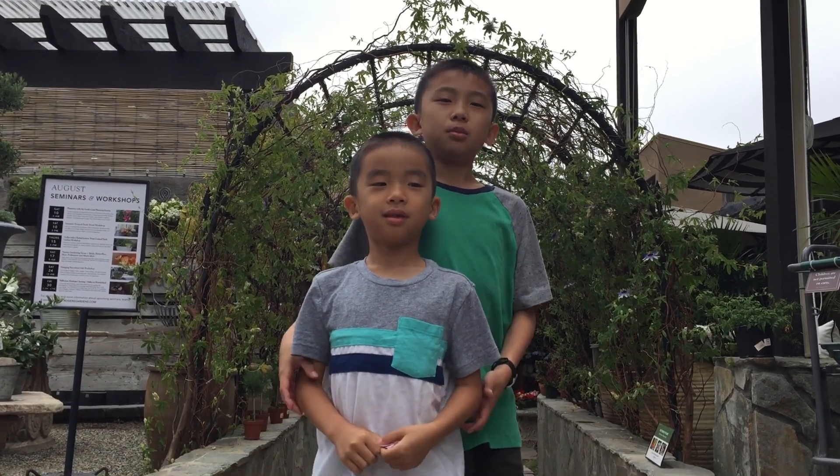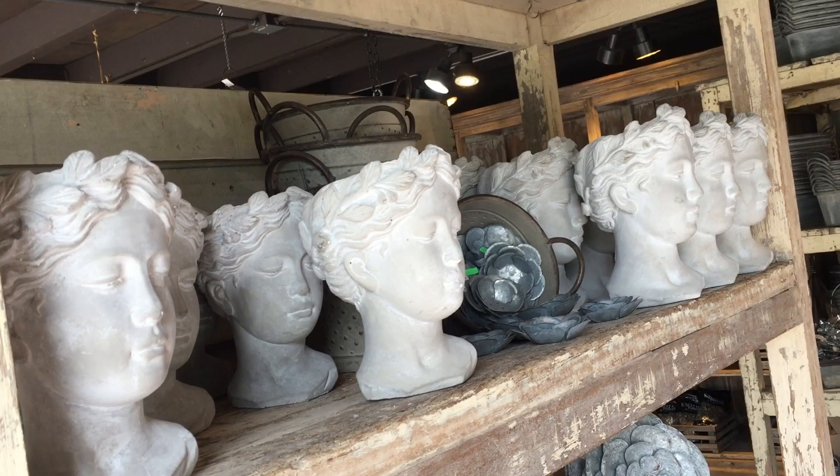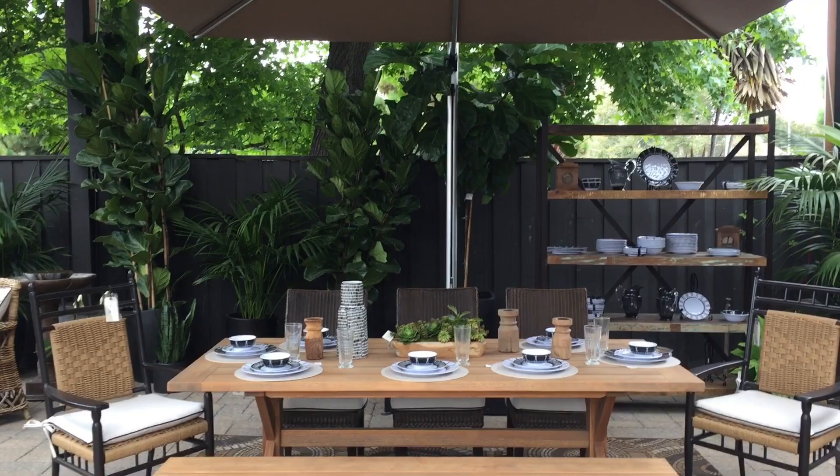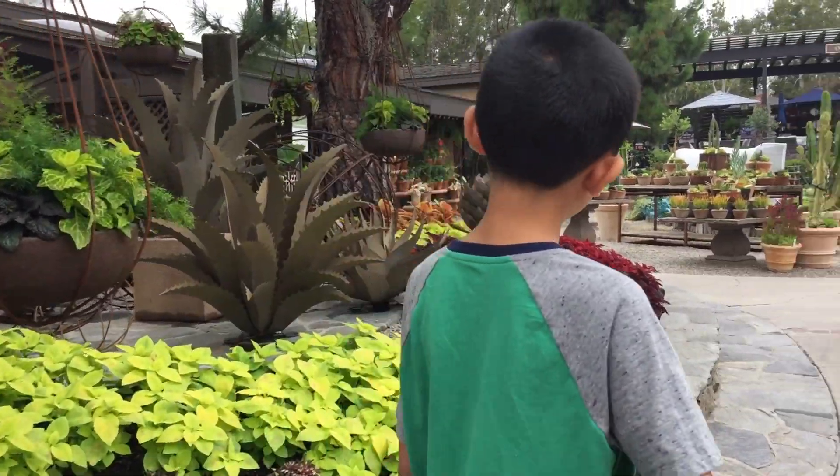Our next stop is Rogers Gardens. This seven-acre shop is Orange County's premier luxury home, garden, and landscape design center. Let's go explore the grounds.